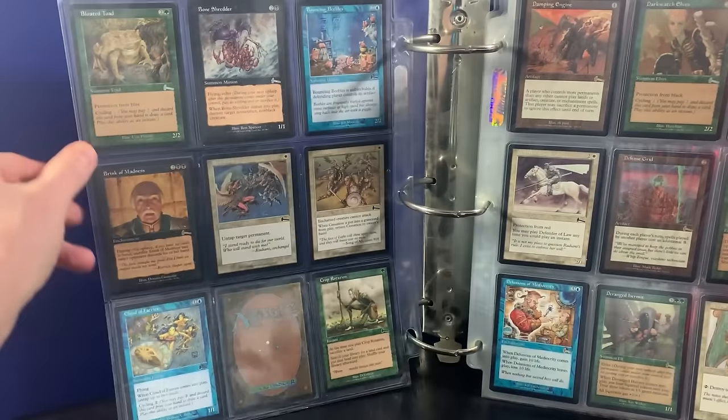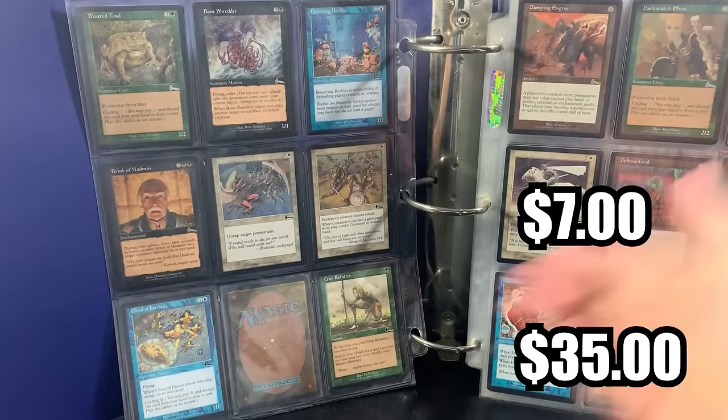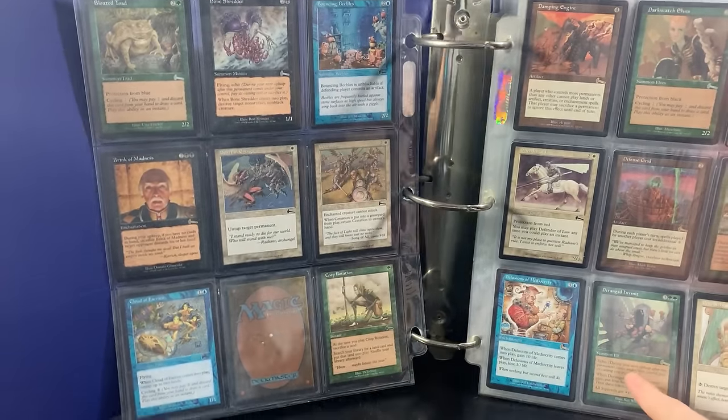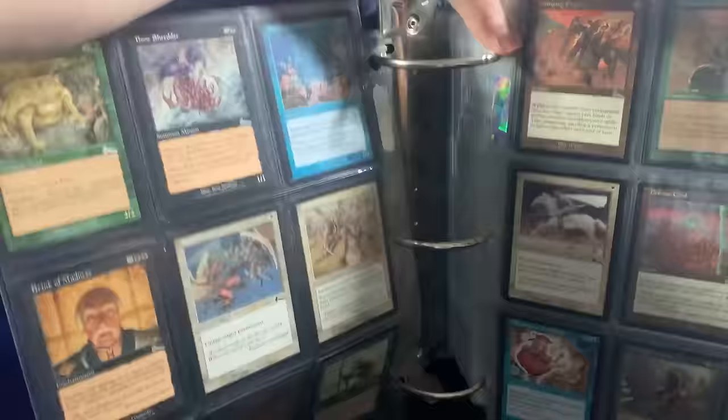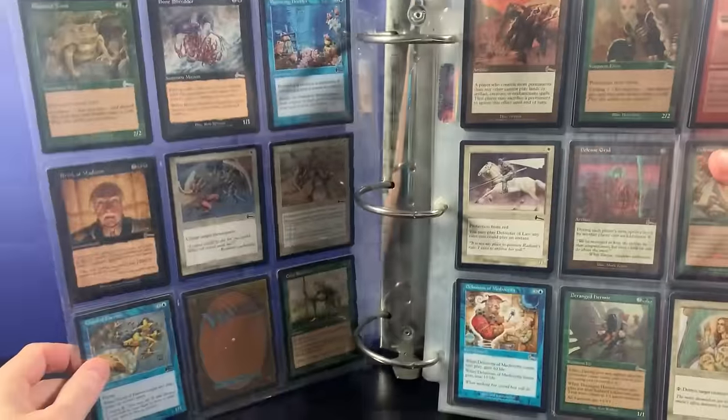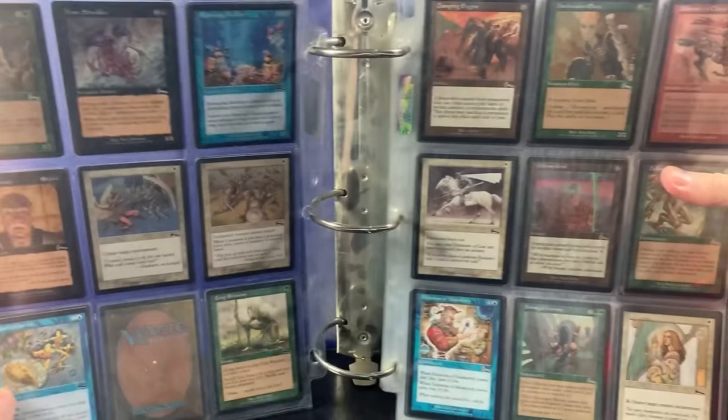Oh my god, this is just unbelievable. Cloud of Fairies, Crop Rotation, Brink of Madness, Deranged Hermit right there. So this binder is literally falling apart, so I've got to be very, very careful as I'm going through this.